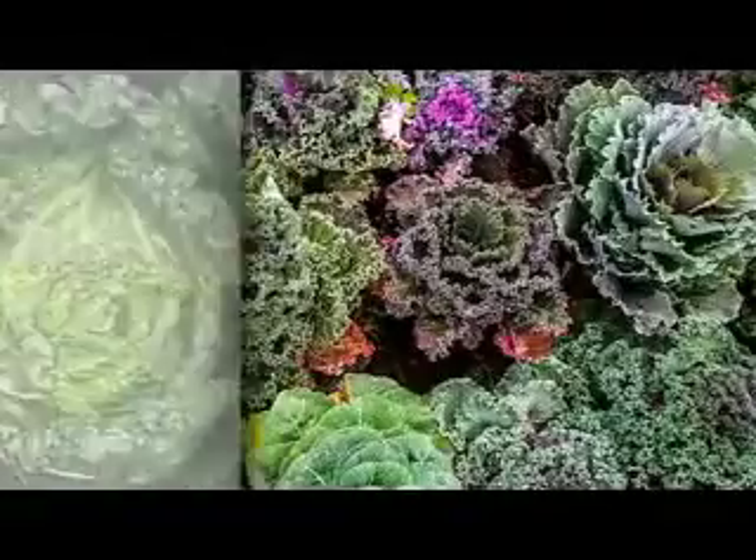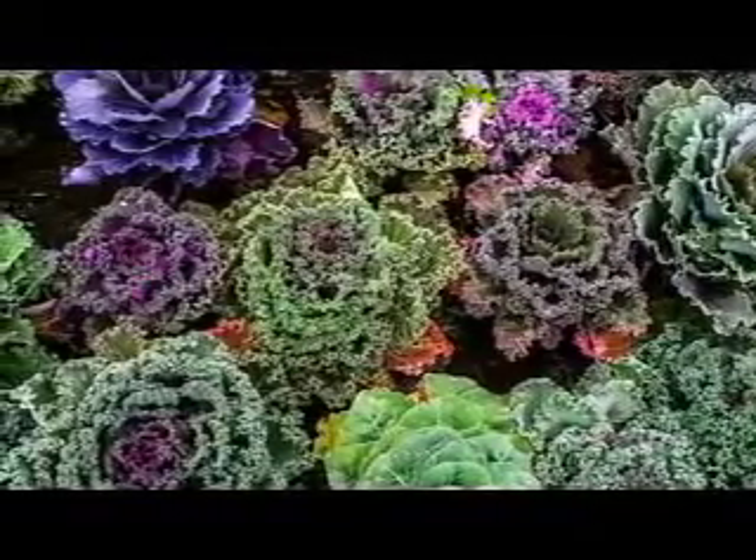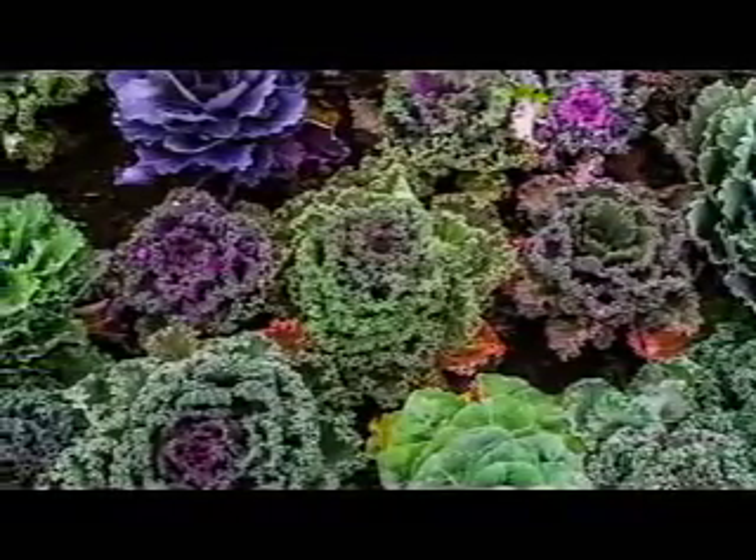Drink up a kale smoothie, or add it to salads or pasta, or enjoy it as an air-cooked healthy snack in place of potato chips.